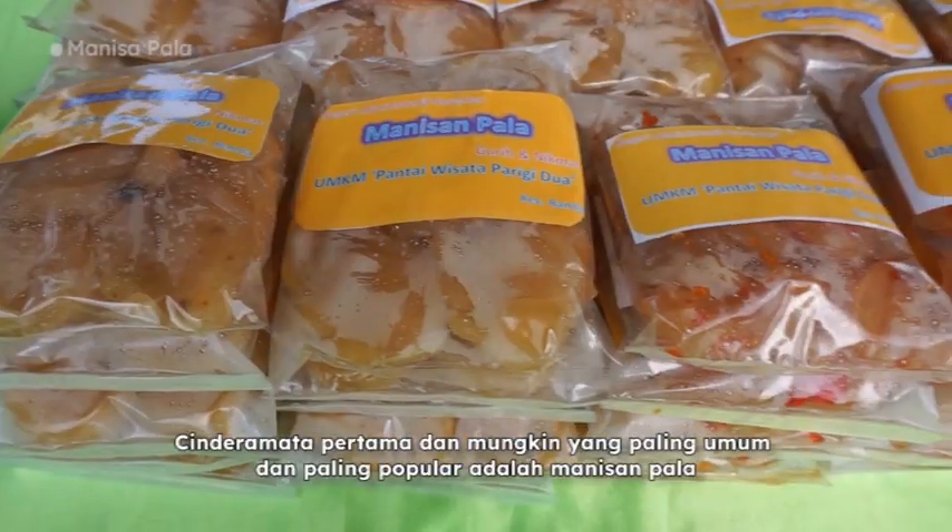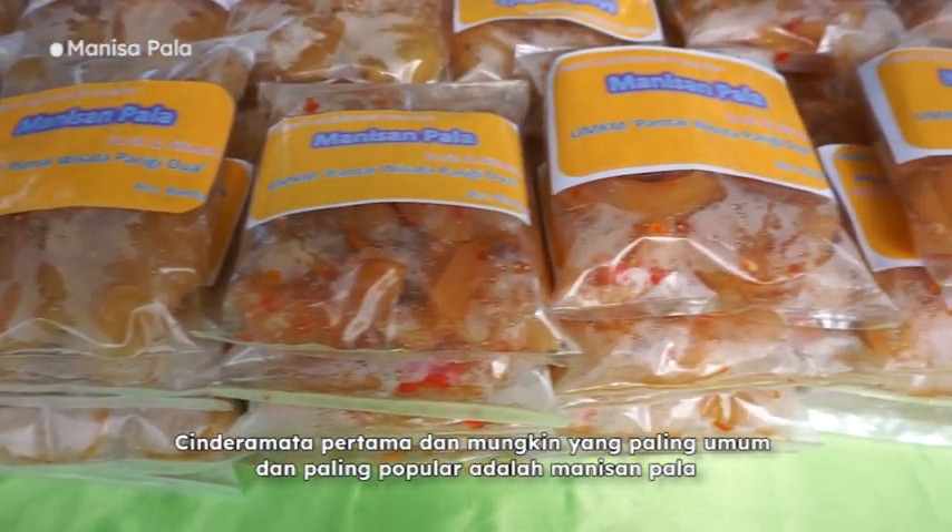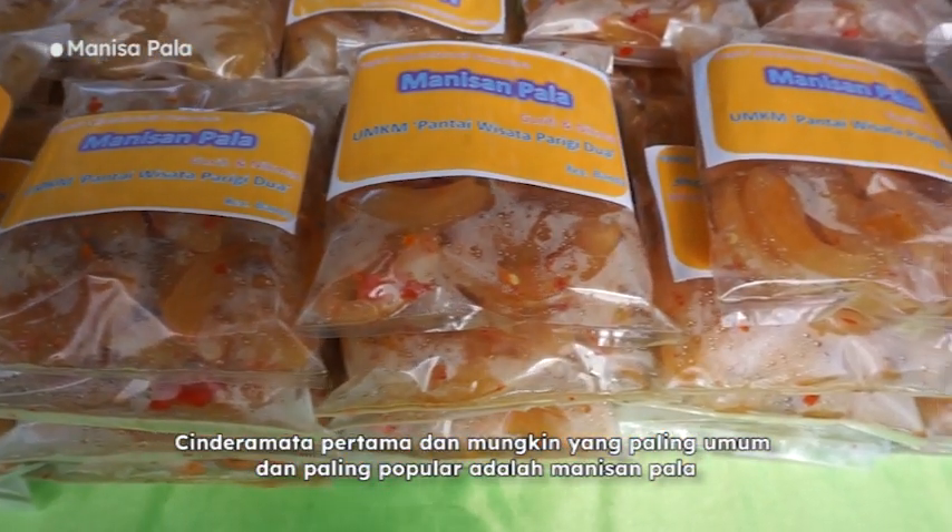First, and probably the most common and most popular souvenir, is sweets made from nutmeg fruit.